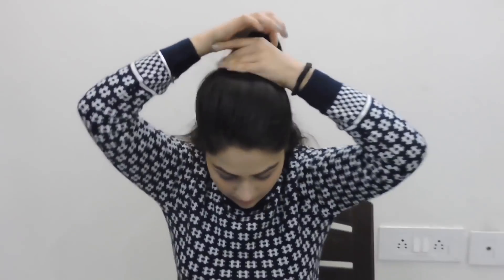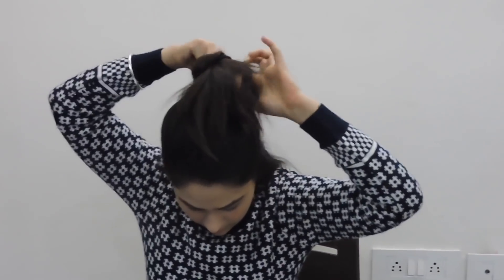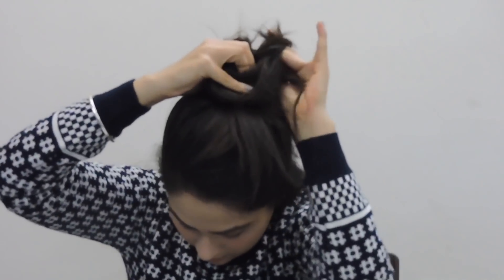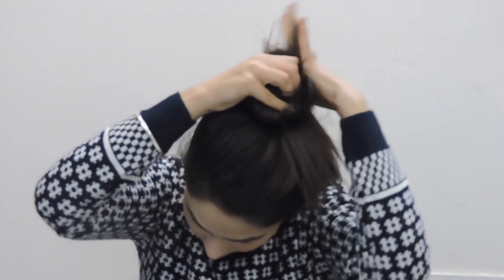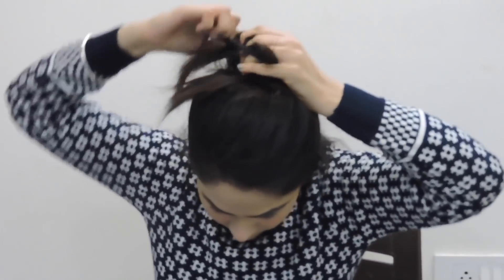While making a ponytail, I'm going to take my hair strands over each other, and then in a half ponytail I'm going to make a bun with a hair tie. Now I'm going to take some bobby pins and secure the bun.